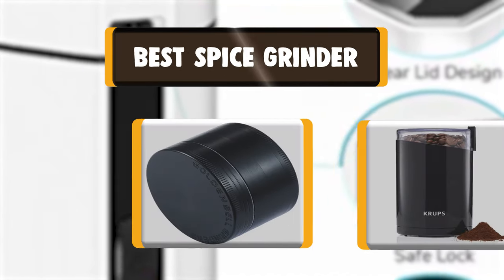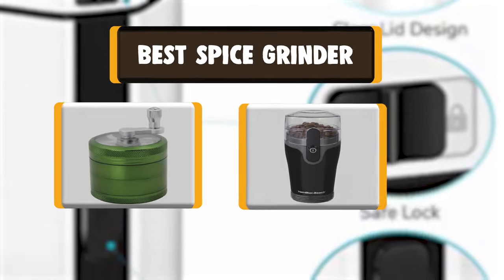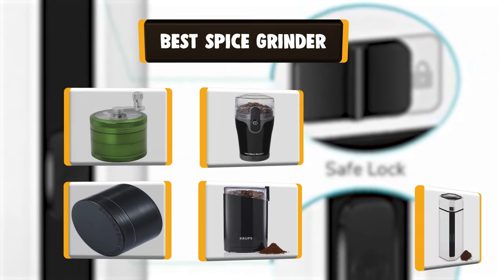Hello there, welcome to CookieAuntie. Today we are presenting you the 10 best spice grinders. So let's get started.